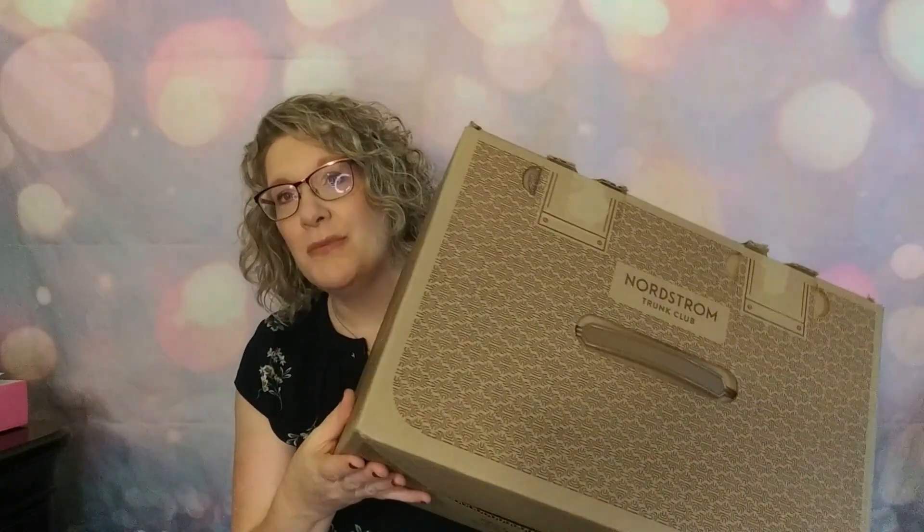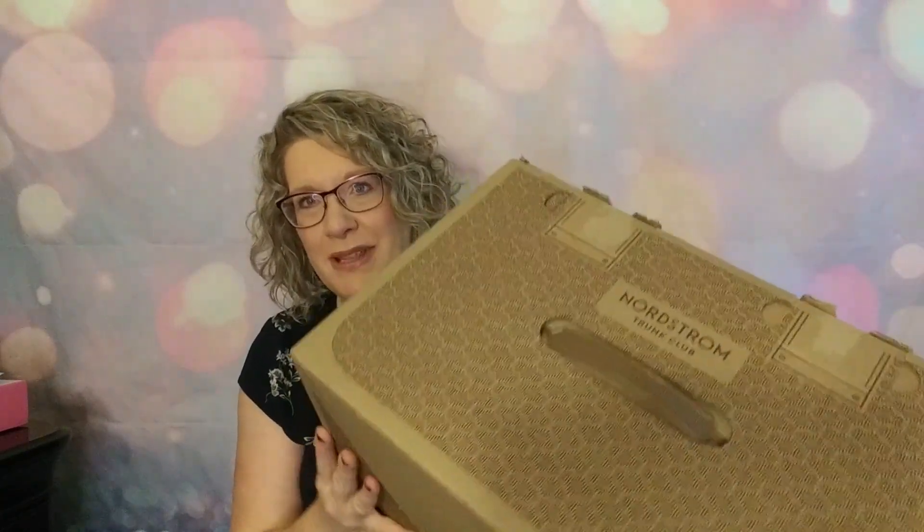Hi, it's Katie and welcome to my corner of the world. Today I have a Nordstrom Trunk Club to share with you. If you want to see what they sent, come join me.